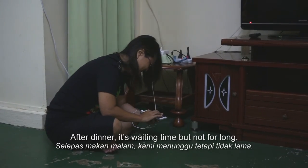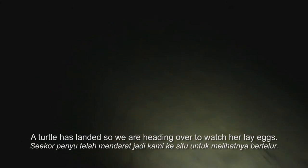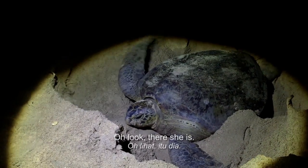After dinner, it's waiting time — but not for long. A turtle has landed, so we're heading over to watch her lay eggs. Oh look, there she is!